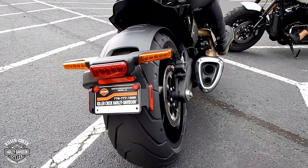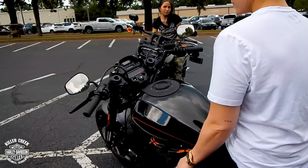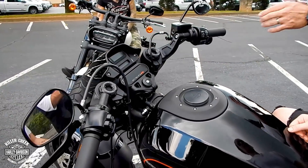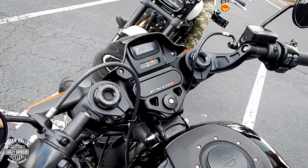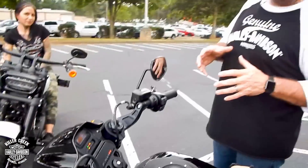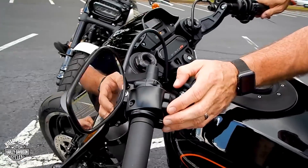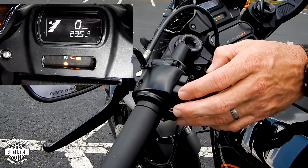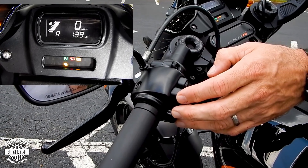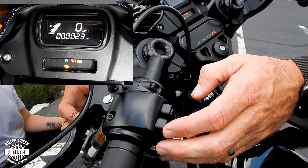All-new turn signals, front and rear. Come up here and check out this dash display — this bike has a very cool multi-function instrument display. We'll cycle through here real quick for you. Of course you've got your speedo, your trip meters, miles remaining on the tank, time of day, your RPM indicator, and of course your odometer.